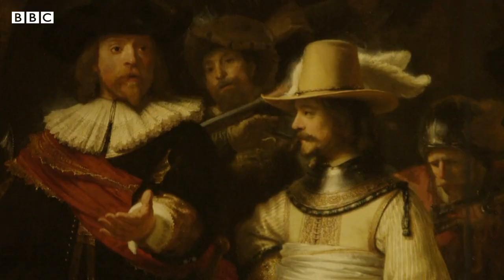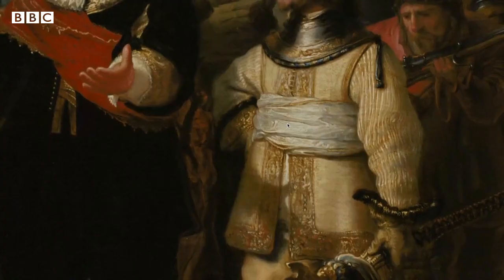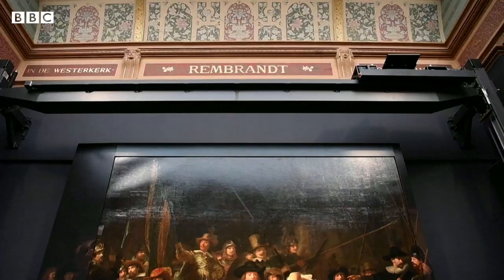The spectacular made even more so. Renowned for its size and scale, and for its use of light and shadow, the Night Watch makes quite an impression. But it was once even more impressive.